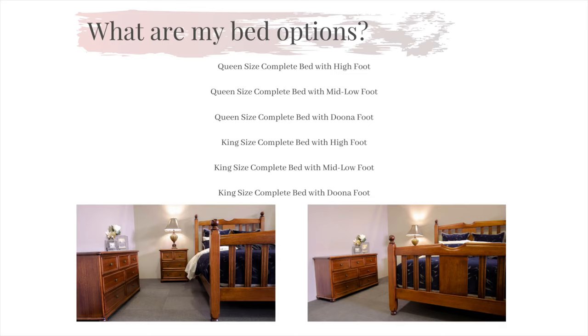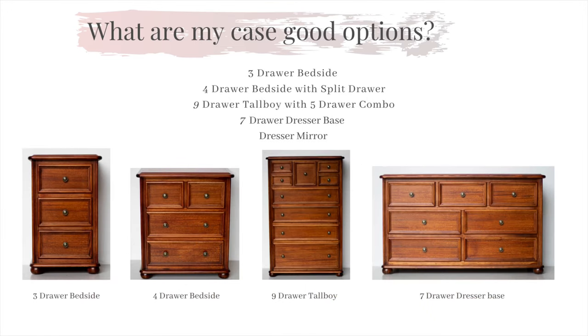A doona foot option, a mid-foot option and a high-foot option, giving this collection the flexibility of appearance to suit your home. Like each of our ranges, the Newport comes with a choice of case goods to complement our bed.